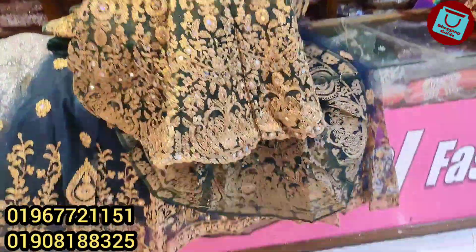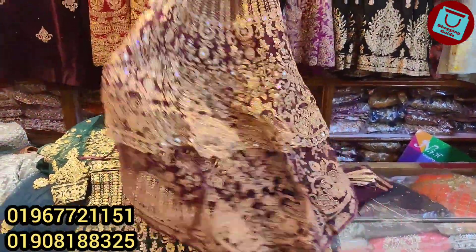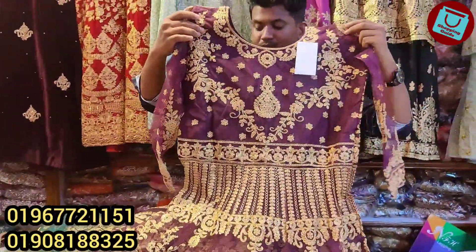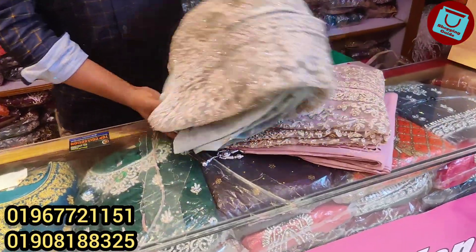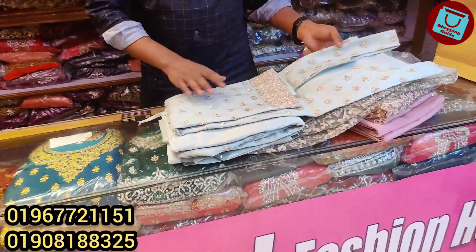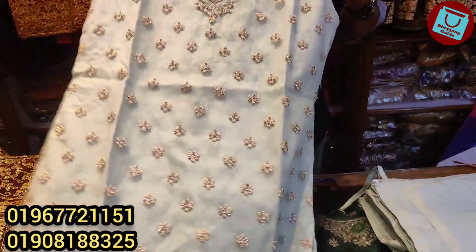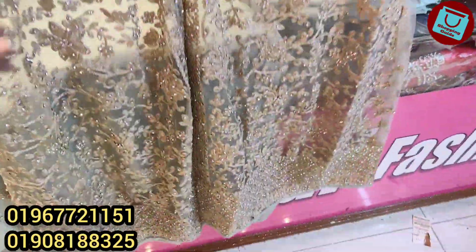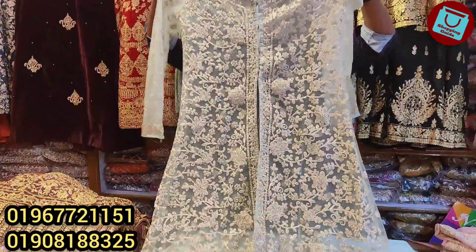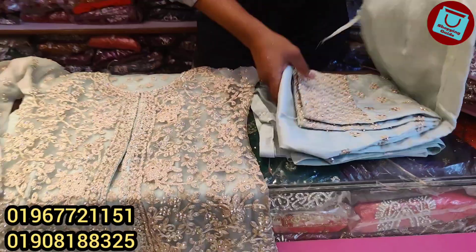Look at the other colors. This is a bottle green — it looks gorgeous. The same price: $5500. This is a purple color — it looks like purple. Look at the front side and back side. The price is $5500. The sleeves are pen cut.